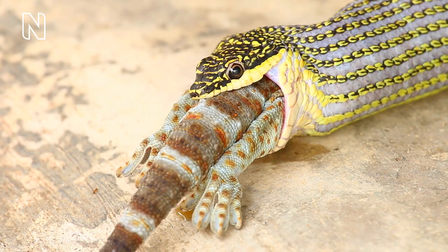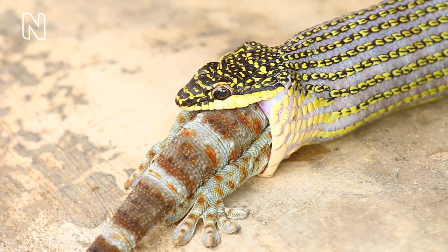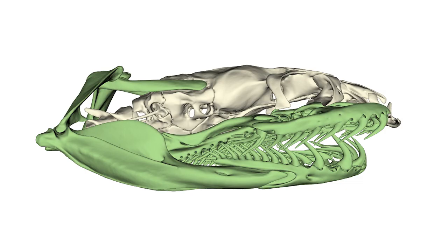Snakes are all carnivores, eating other animals ranging from tiny termites or their larvae to big alligators or antelopes. Because they eat really large prey and don't chew, they have to swallow the whole thing. And because they don't have limbs, they must compensate with their head — catching the prey, manipulating it, and then swallowing it using only the head. The highly kinetic skull is doing all of these things, contrary to other animals.